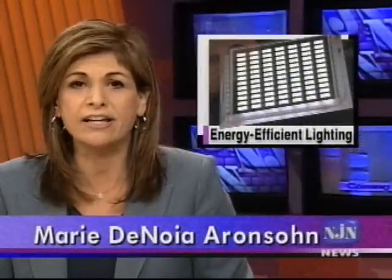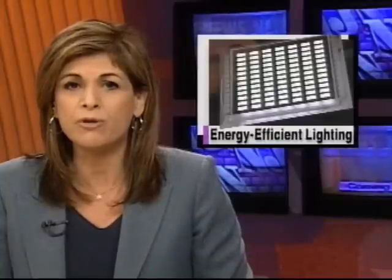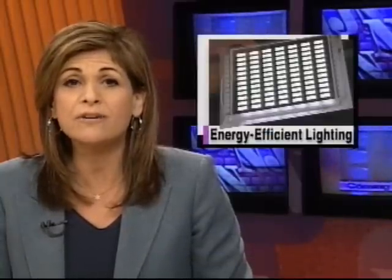The U.S. Department of Energy is helping an Ewing company compete with compact fluorescent and LED lighting. Universal Display Corporation has a flat panel approach to energy efficient lighting. Science and technology correspondent Patrick Regan reports.